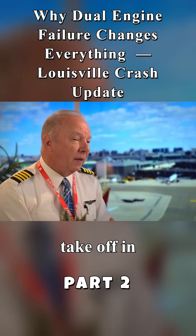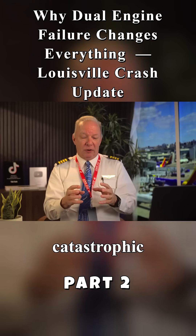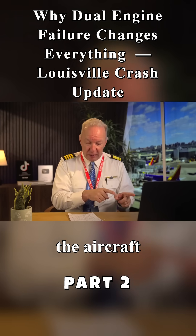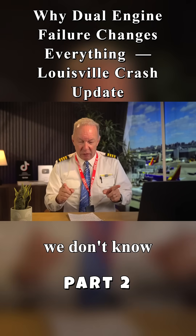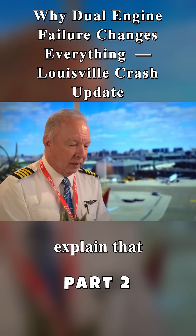So somewhere between V1 and rotate, they have this catastrophic failure of the number one engine. The engine, as we know, separated from the aircraft. And what we don't know is what happened to one of the other engines — I'm going to explain that in a minute.